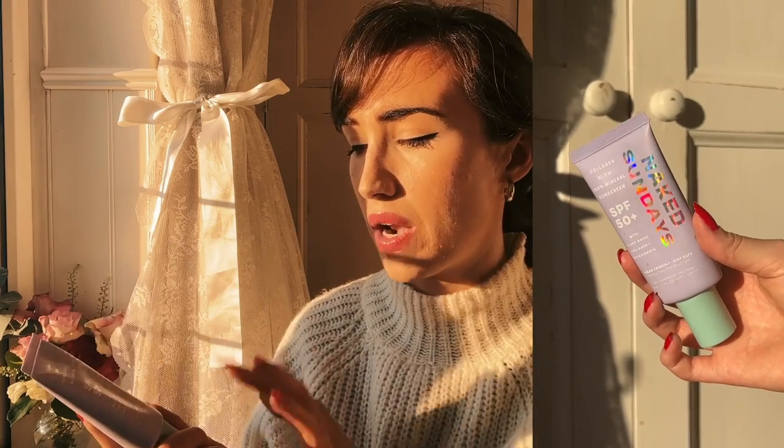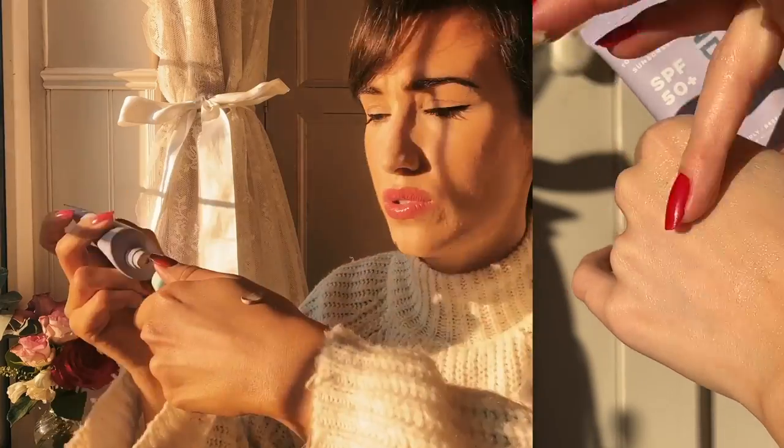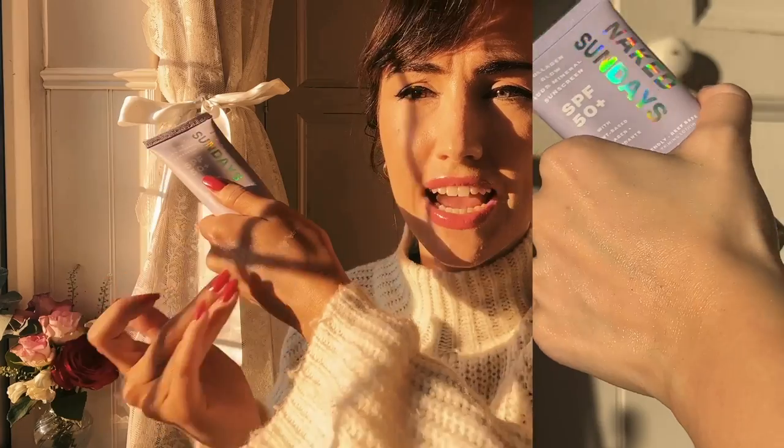The other mineral one I really like is great for running — when I want to wear SPF and go out in the sunshine. This is the Naked Sundays SPF 50+ 100% Mineral Collagen Glow Sunscreen. It's got a slight tint to it — kind of a fair, nude tint — and I'm pretty sure they only do one shade. It is super, super glowy. It's nice if you want to be out in the sun with a little protection, a tiny bit of tint, and a real glow.